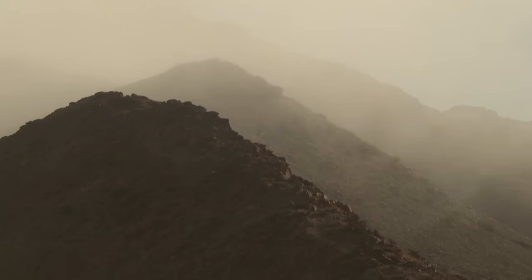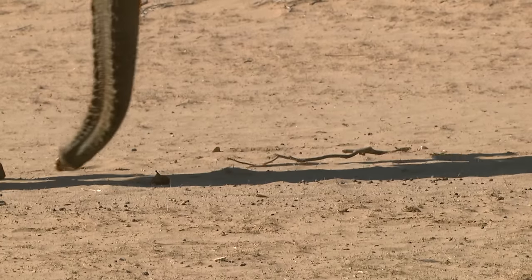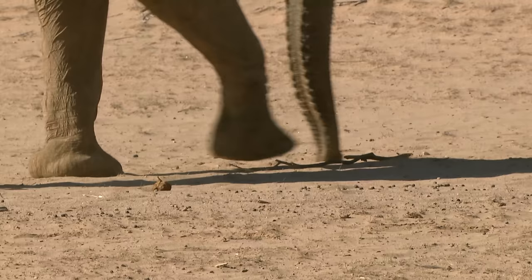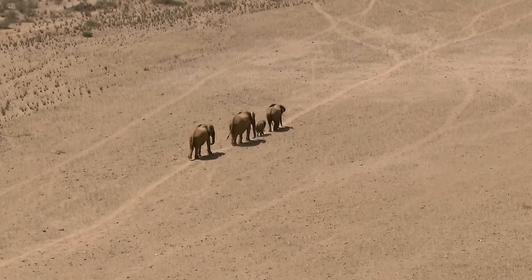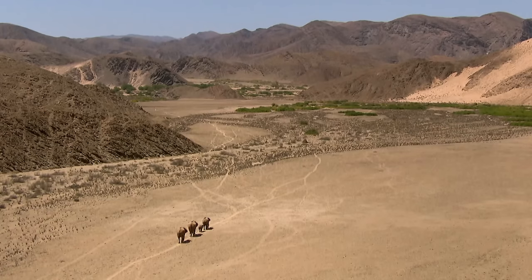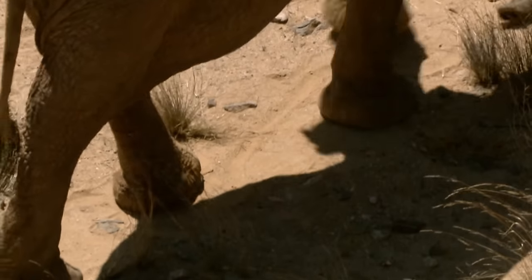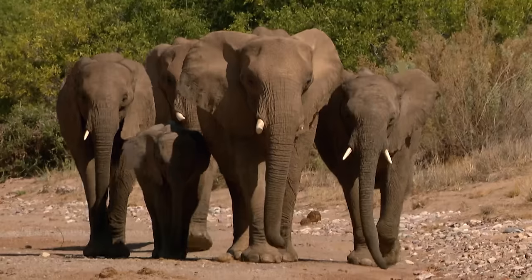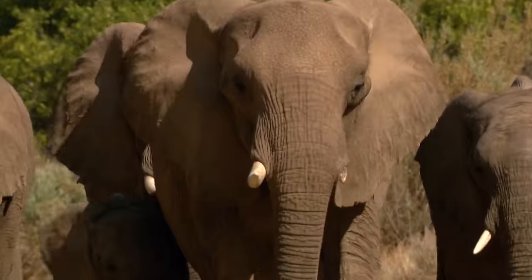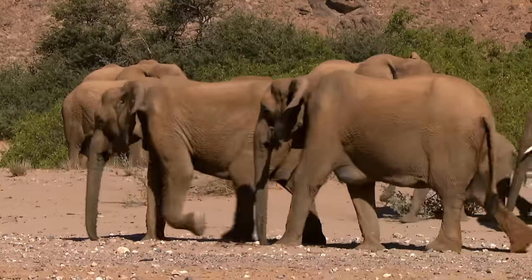As the fog lifts, the sun illuminates a very special event. Families of elephants from other dry river valleys are on their way to the Huanib Valley. They are following the calls of their relatives, which they pick up via the soles of their feet as via a stethoscope. Desert elephants rarely gather in this way, and then only during the mating season.